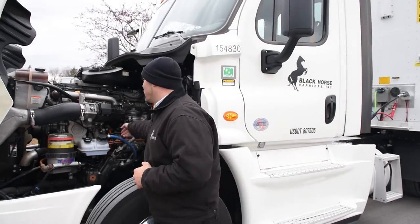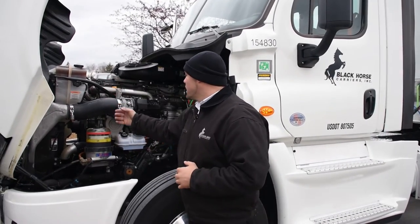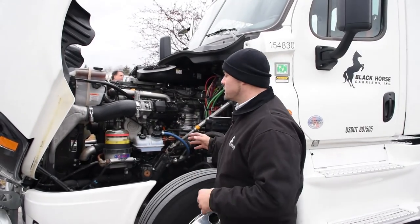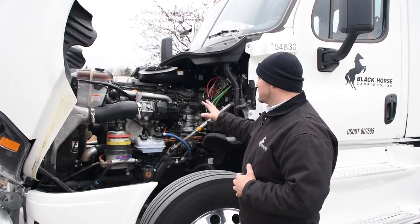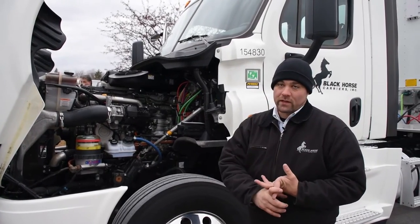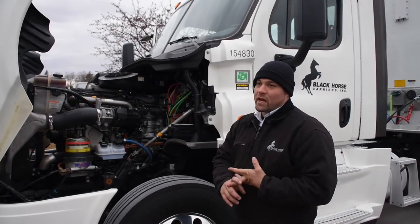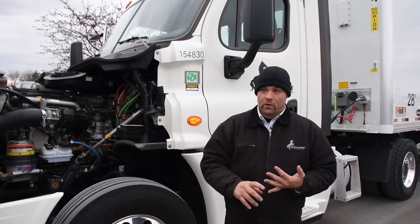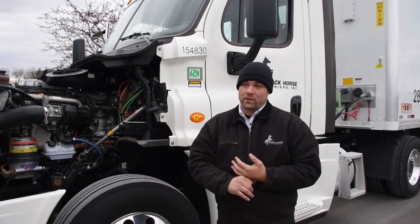Drivers know where to check their oil and how to check their coolant right here. Everything here is very out front and visible — all our reservoirs where we need to check and maintain. If our engine is giving us problems, the driver needs to tell us, and then we have full service lease contracts with Penske and Ryder. They'll take in the trucks, either provide us with a sub or get it fixed and get us back on the road.